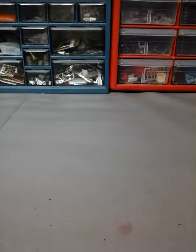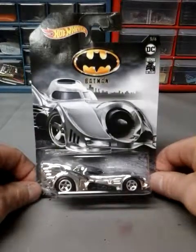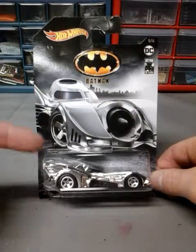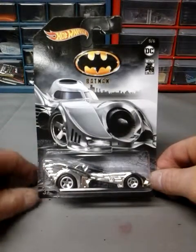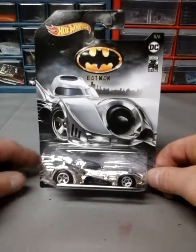Next one I found at Walmart — I already have one of these but I saw it and grabbed it anyway. It was the regular Batmobile from the DC collection, I believe number five of six. It's the chrome one — I don't know if this is the chase one or not. But every time I see these you only see all the other ones except for this one, and I happened to see this one so I went ahead and grabbed it. I already got one set so I'm just going to get this one.